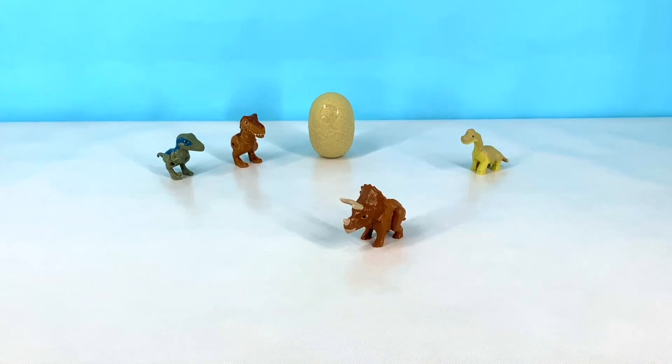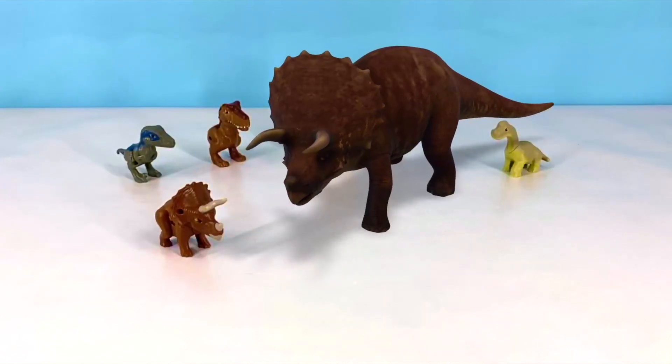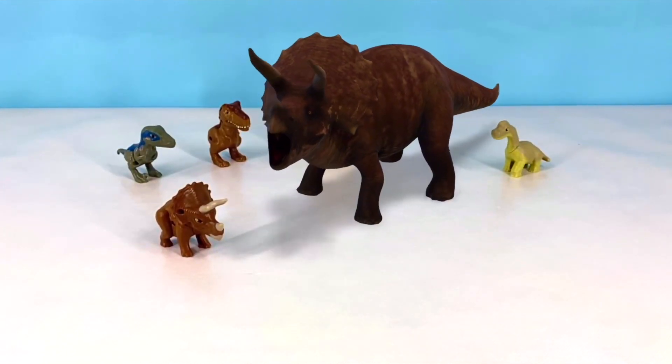This is a Triceratops. It has a large bony frill and three big horns. And it is a herbivore.